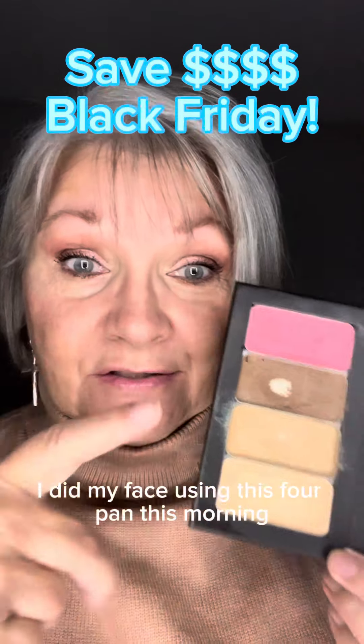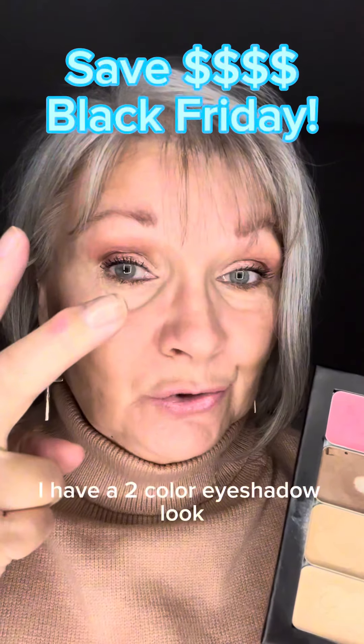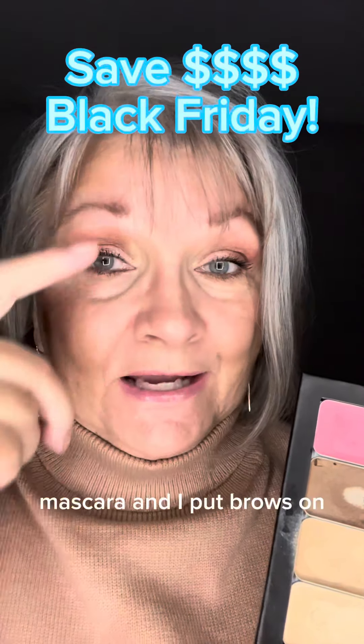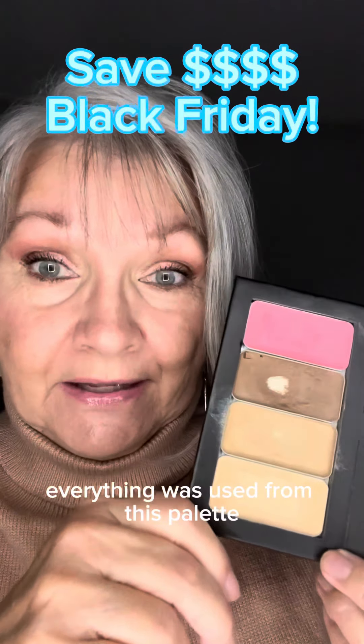I did my face using this four-pan palette this morning. I did an eyeshadow — I have a two-color eyeshadow look — mascara, and I put brows on. Other than that, everything was used from this palette.